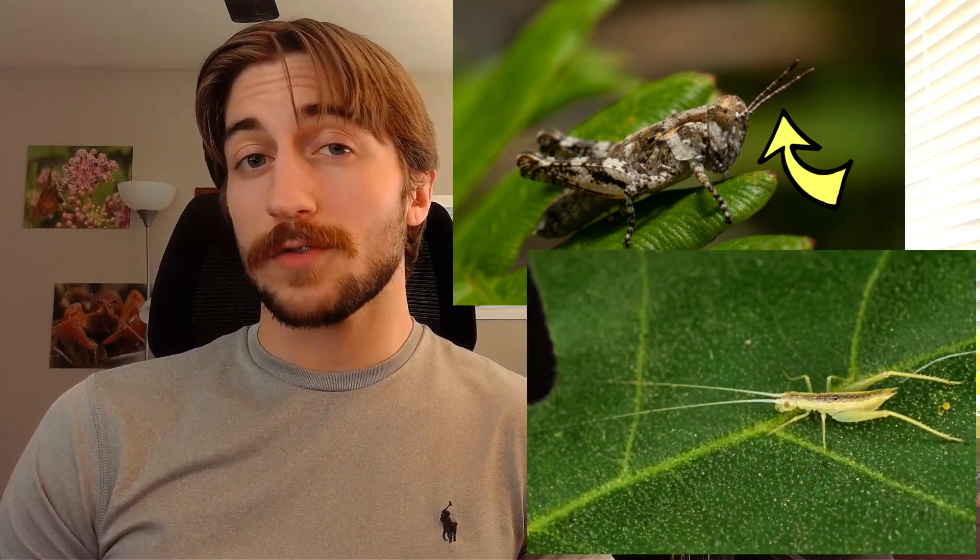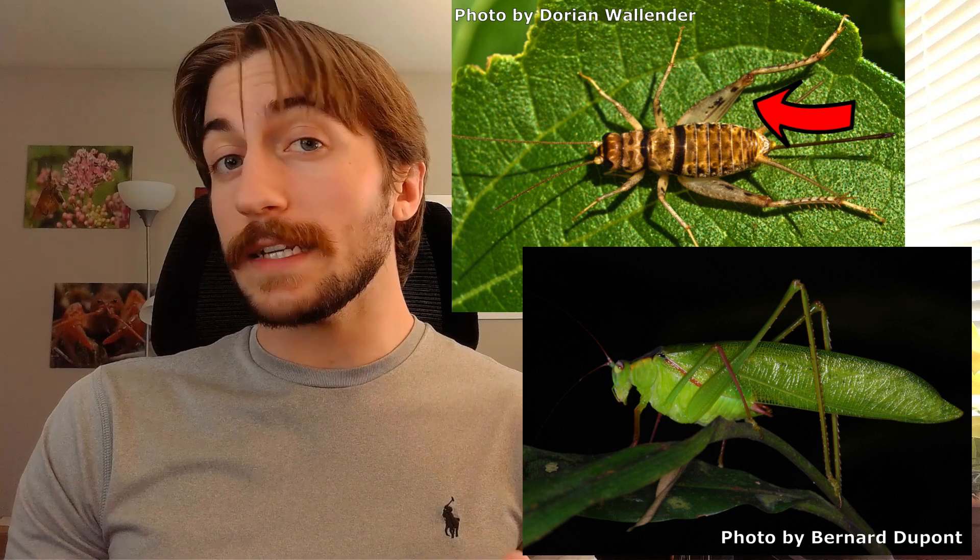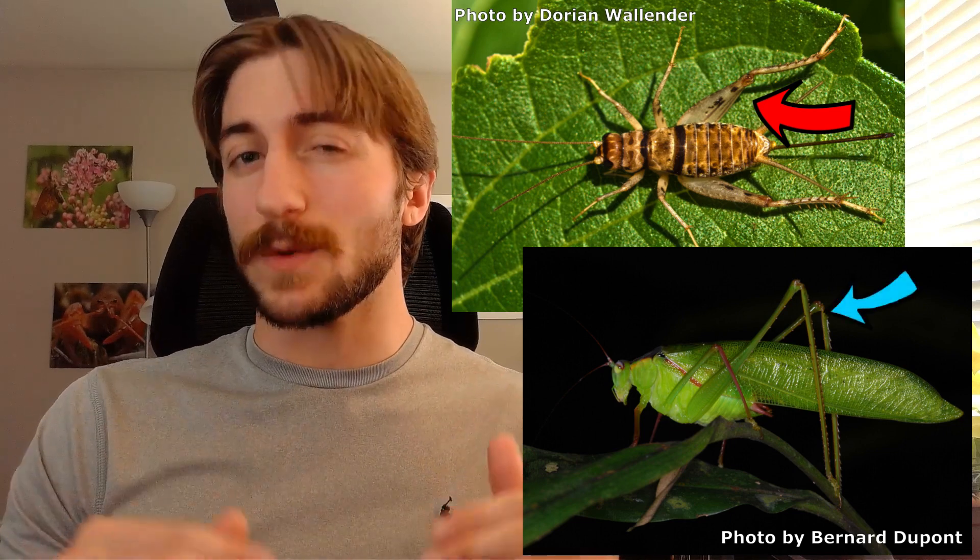Katydids, crickets, and grasshoppers are our main orthopteran groups, so let's talk about how to tell them apart. Right off the bat, grasshoppers are going to have shorter and thicker antennae, while katydids and crickets are going to have longer and thinner antennae. As for crickets versus katydids, cricket hind legs are flared out, while katydid hind legs are more in line with the body.